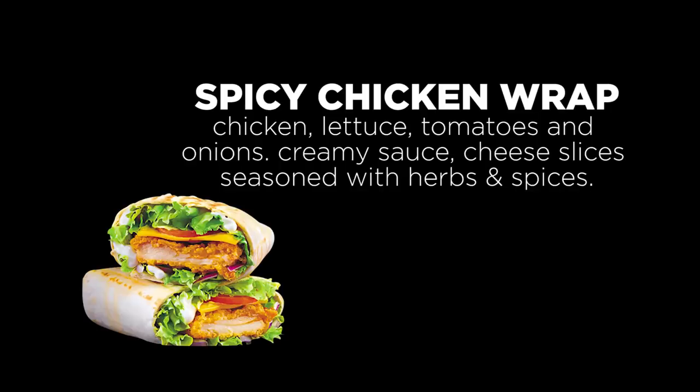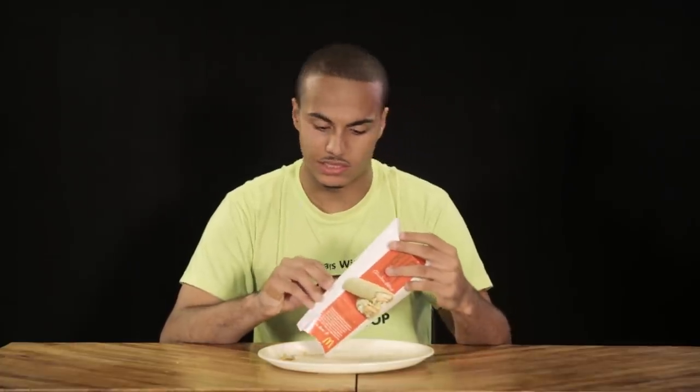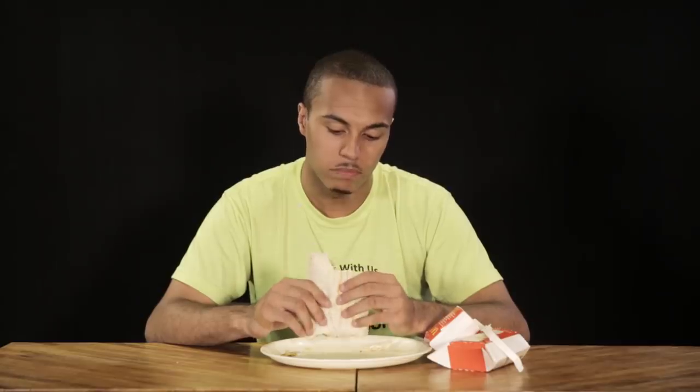This is the big spicy chicken wrap. This is American size. It's actually pretty close to what it is in the U.S., a bit more spicy, but again it's all the sauces and mayos — it's so much. This might actually be the spiciest thing I've ever eaten at McDonald's. It's like this creeping spice that's coming up the back of my mouth.